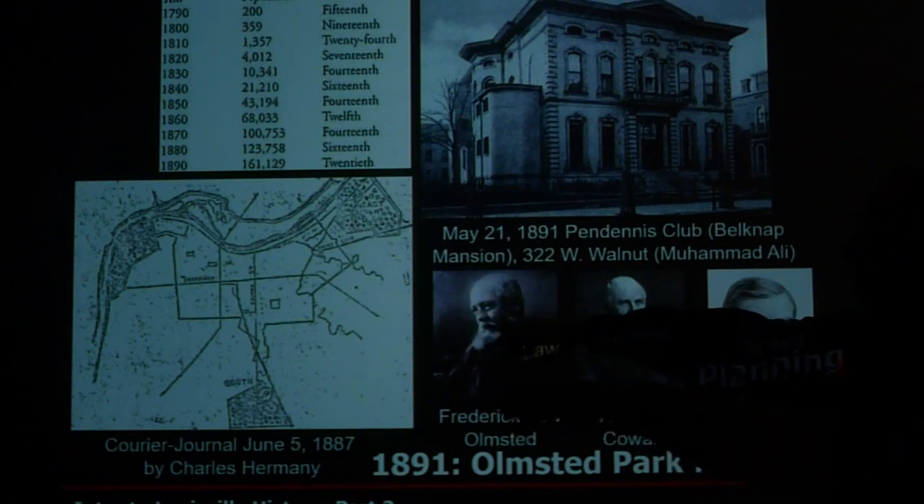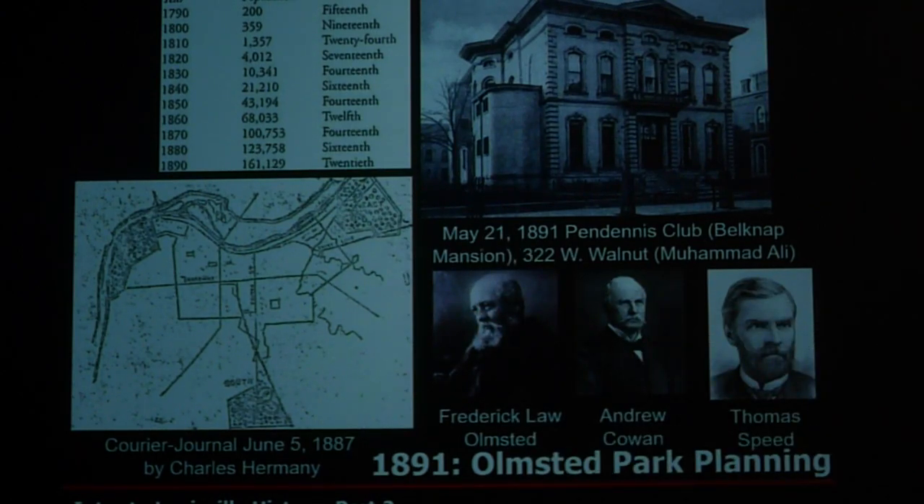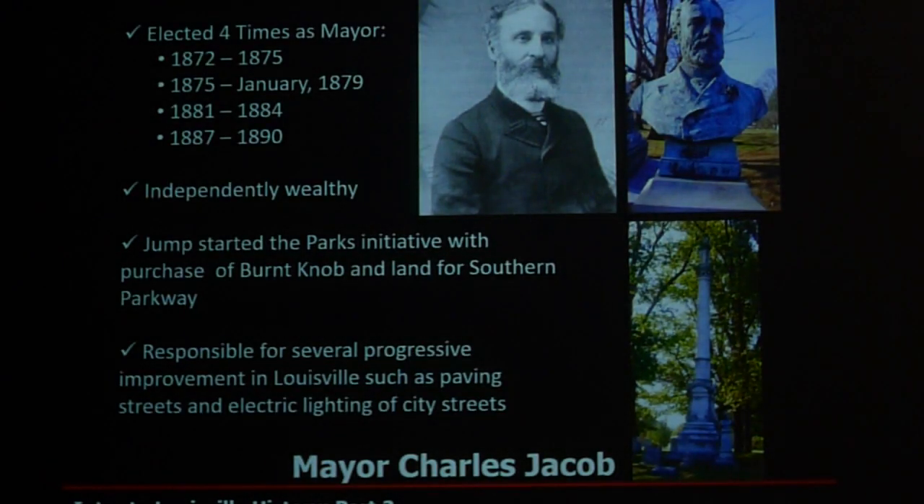One person who really helped facilitate the parks was Mayor Charles Jacob, an extremely wealthy man who didn't care what others thought. He loved the idea of parks even though the city council did not — many thought he was sort of crazy. Being independently wealthy, Jacob used his own money to help buy some of the land, such as Iroquois Park. It would be like today if our mayor went out to an adjacent county and bought land for a park using his own money — we as citizens would say, what are you doing? But Jacob thought it could work, and made it happen.